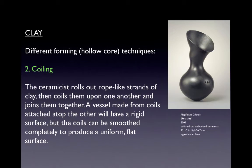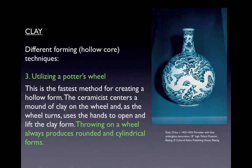Here is another piece — Untitled by the artist Magdalene Odundo, made in 2001, polished and carbonized terracotta, approximately 23 and a half inches tall. Another ceramics technique is utilizing a potter's wheel, the fastest method for creating a hollowed form. The ceramicist centers a mound of clay on the wheel, and as the wheel turns, uses hands to open and lift the clay form. Throwing on a wheel always produces rounded and cylindrical forms.